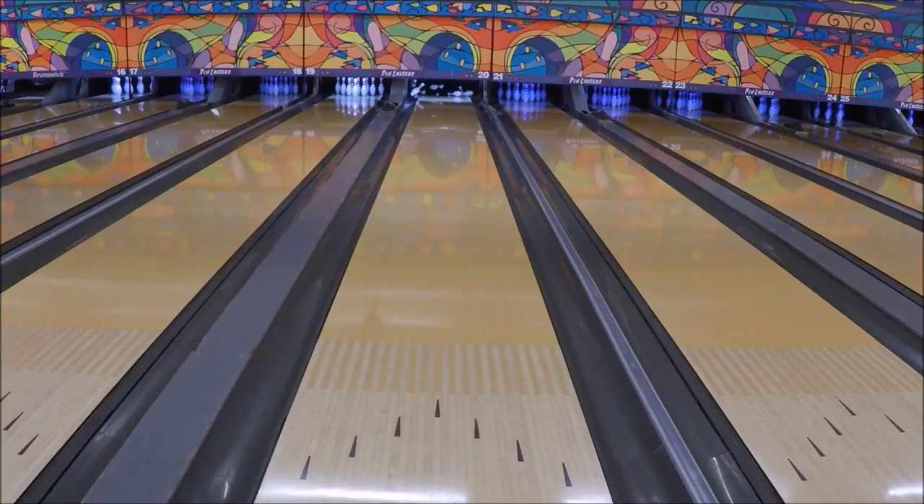Many league bowlers will find it playable on medium heavy oil patterns too, since it retains energy so well. Check it out at bowlersmart.com or in person at your local Bowlers Mart store.